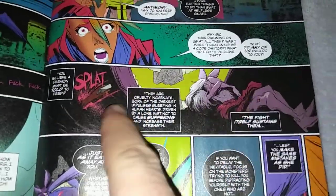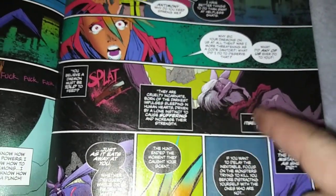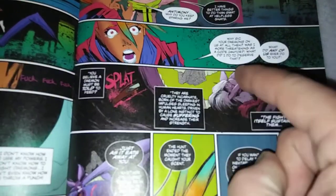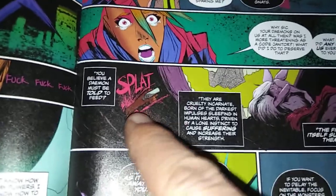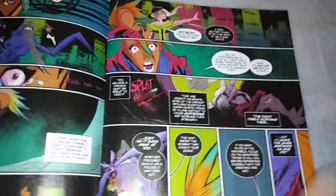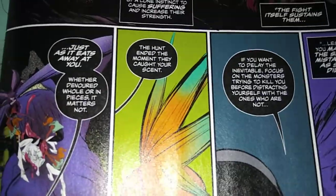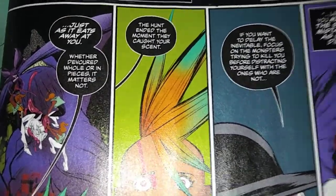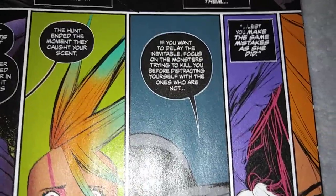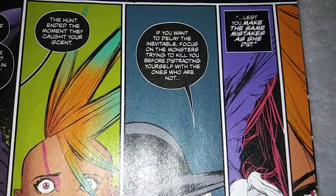This panel took me a minute to figure out what I was looking at. After a moment I realized this is the one that had been eaten — the one in white inside the demon's mouth. Here are its teeth. And this took me a while to figure out — it's the wrestler woman punching her way in to rescue. 'Whether devoured whole or in pieces, it matters not. The hunt ended the moment they caught your scent. If you want to delay the inevitable, focus on the monsters trying to kill you before distracting yourself with the ones who are not.'